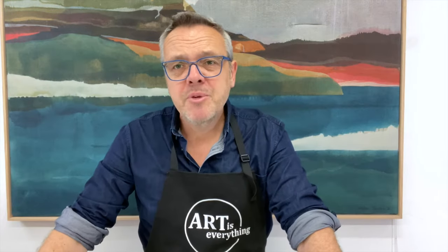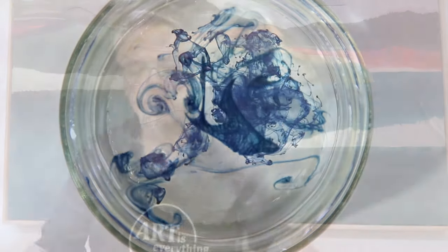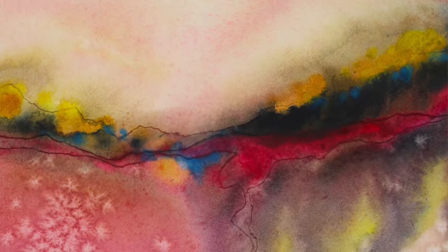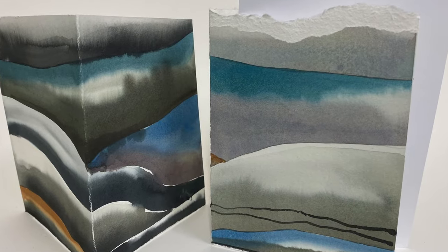Hello everyone, my name is Stefan Gevers and I am a contemporary watercolour artist based in Melbourne, Australia. This course is not a traditional landscape course — it's a contemporary watercolour course. With that I mean that we will think outside the box, we will think creatively, we will think about what else we can do with watercolour, for example using watercolour in a sculptural form.